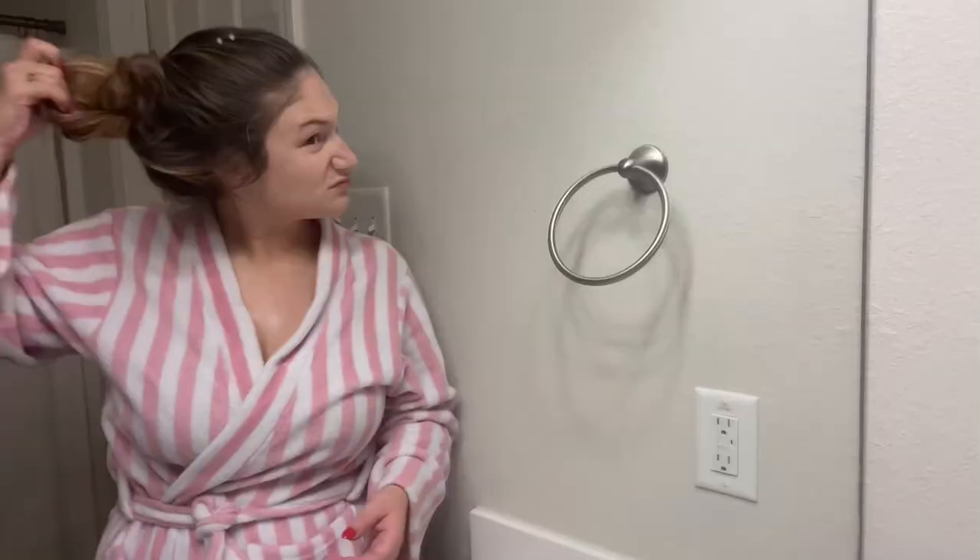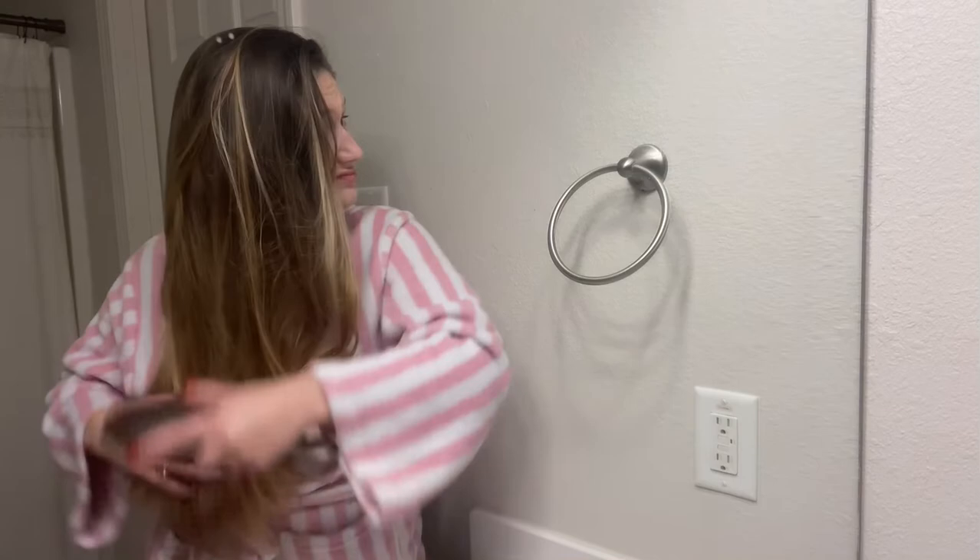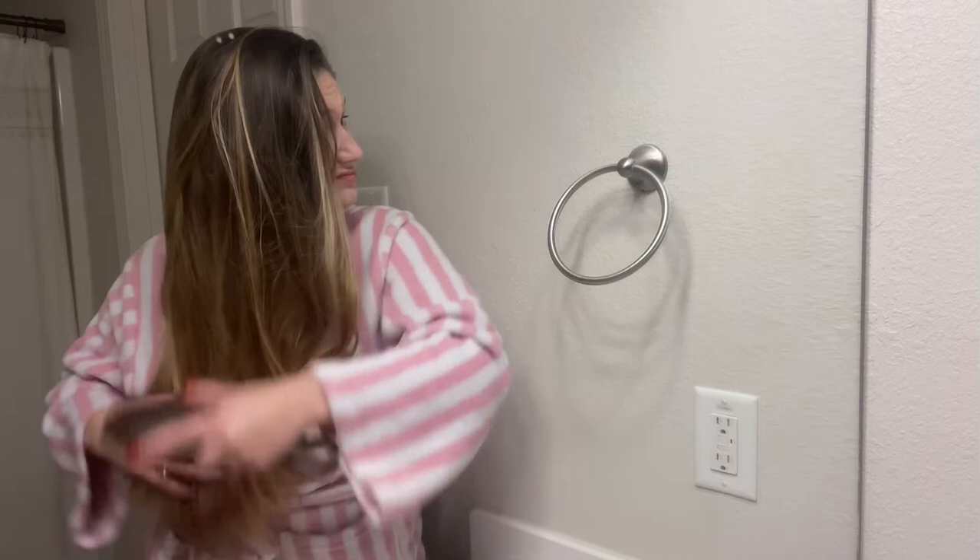Now I'm going to brush out my thousand pounds of hair. I wash my hair about once or twice a week, so tonight was a non-hair-washing day. And then I'm just going to check on the babies and watch some TV and go to bed.